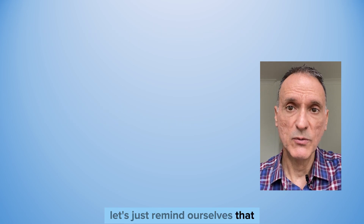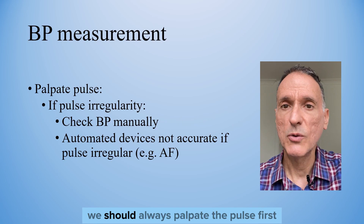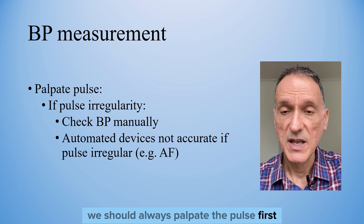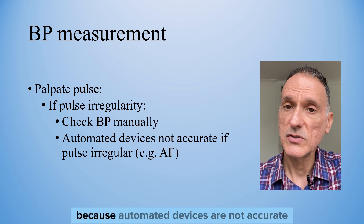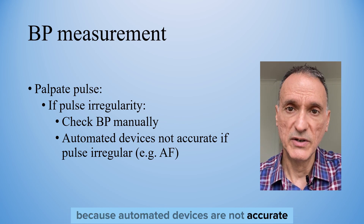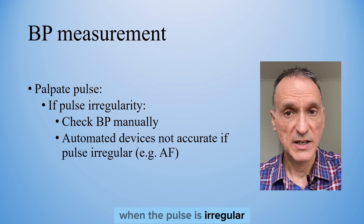Let's remind ourselves that when checking the blood pressure, we should always palpate the pulse first, and if there is pulse irregularity, we should measure the blood pressure manually, because automated devices are not accurate when the pulse is irregular, like in AF.